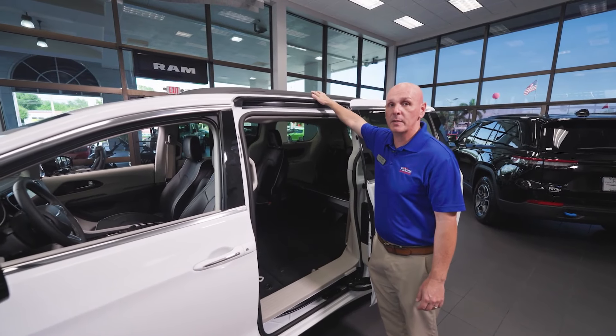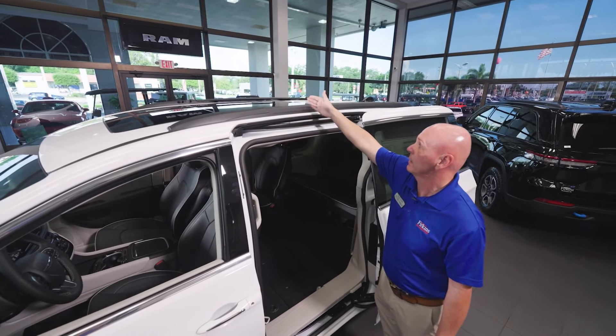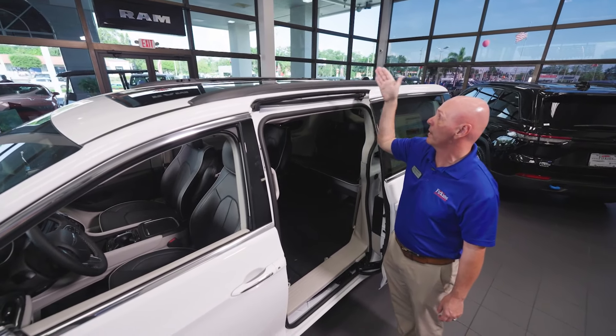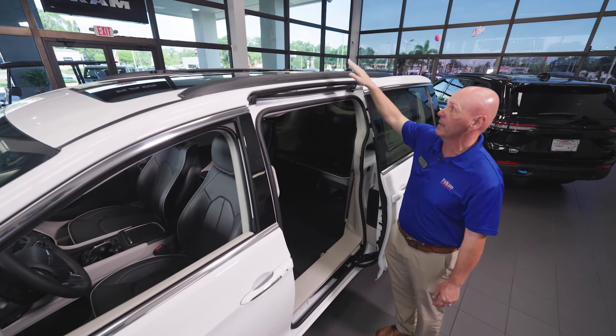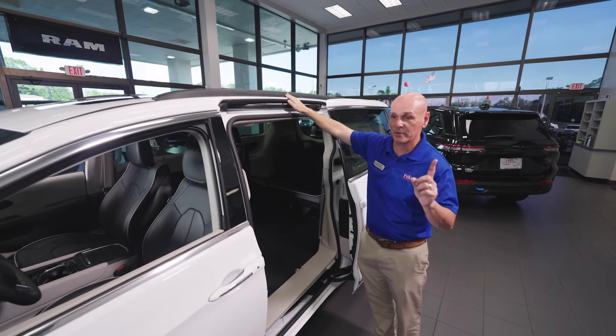Every Pacifica does come with a roof rack. It's all internal — all you have to do is slide your cross members out. There's one here and one closer to the back. I've had many customers come in and they never even use that feature, so know that that's there.